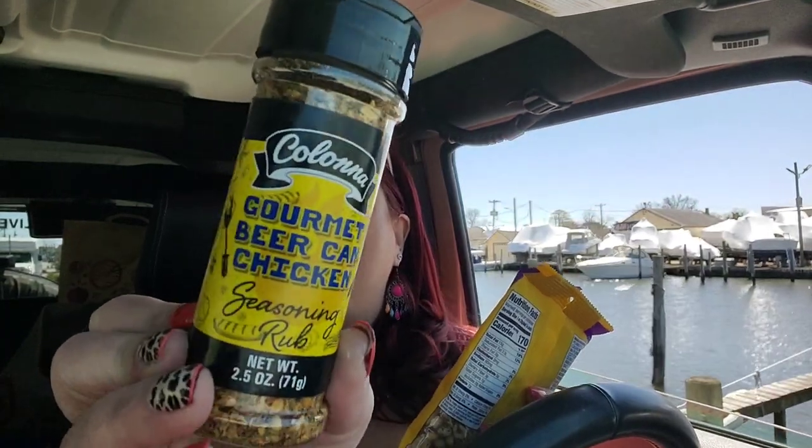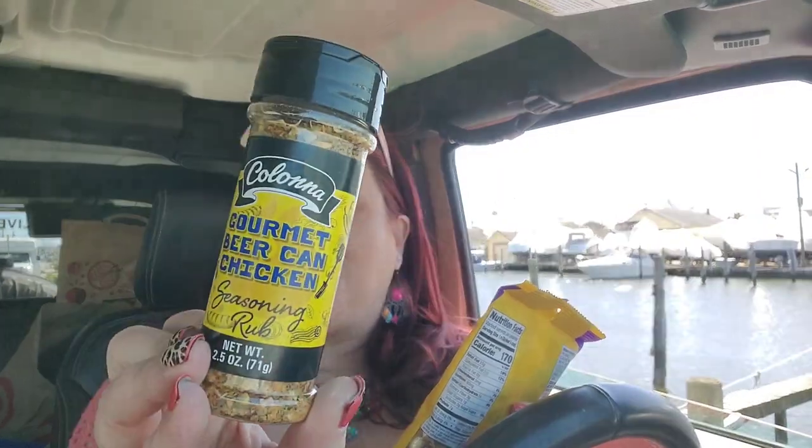I bought some of this Colonna gourmet beer can chicken seasoning again because I don't think Dollar Tree will have it forever. This seasoning is so good — it has salt, orange peel, onion, garlic, coriander, sugar, oregano, crushed pepper, black pepper, thyme, citric acid, and paprika. I'm not sure what 'beer can chicken' means since there's no beer in the ingredients, but it makes really delicious chicken. I made grilled chicken with this and squeezed some lime while grilling — it came out amazing. No MSG, relatively clean, so stock up.